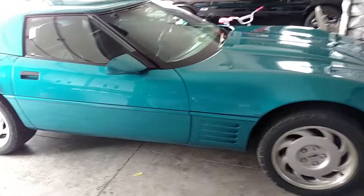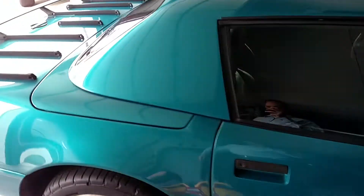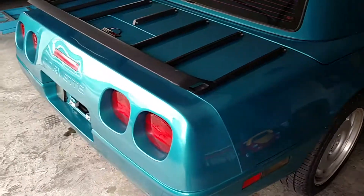This is a super clean '92 Corvette that just came in. The nice thing about this car — it's got the hard top. It's a hard top convertible, and it also has a black soft top. 40,000 original miles.